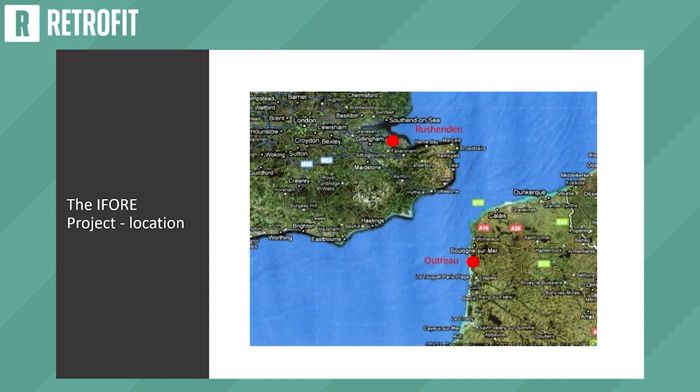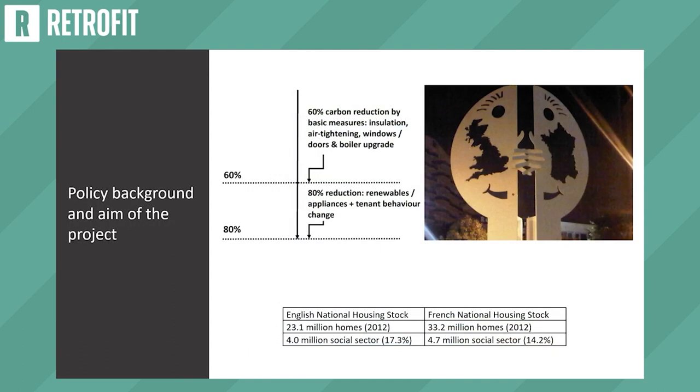The IFO project was a six million pound research project founded by EU Interreg funding through the Regional Development Fund. It was led by the University of Bryden with an academic partner in France — the University of Artois — and two housing associations: Amicus Horizon in England and Pas-de-Calais Habitat in France. A hundred houses are in Rushenden on the Isle of Sheppey in Kent, and a hundred houses are in Outreau in the Pas-de-Calais region. The project won several awards in both countries, including a large-scale retrofit award.